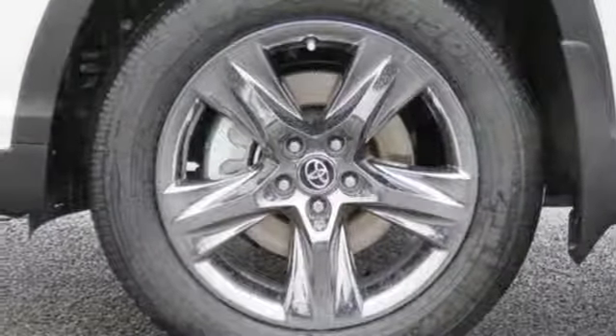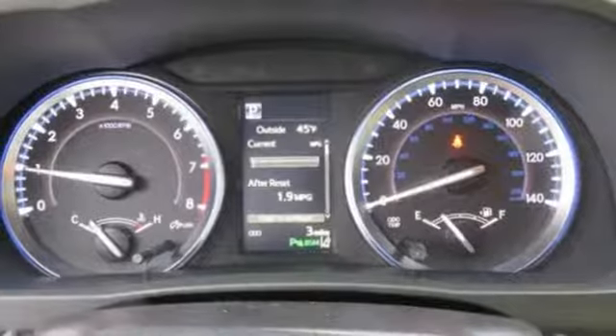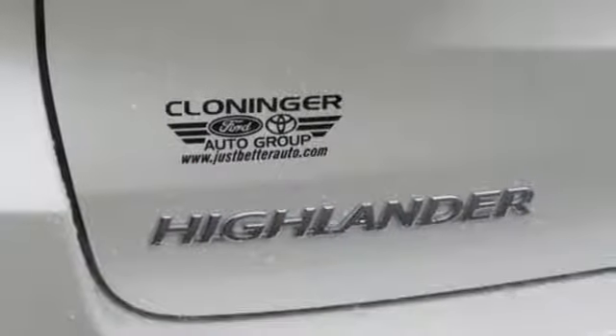Automatic transmission, first and second row power sliding and tilting sunroof, gas pressurized shocks, and V6 engine.